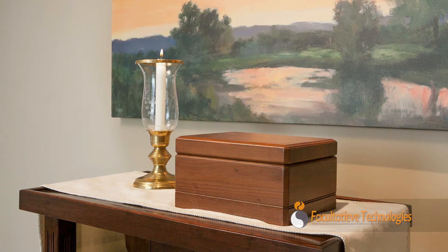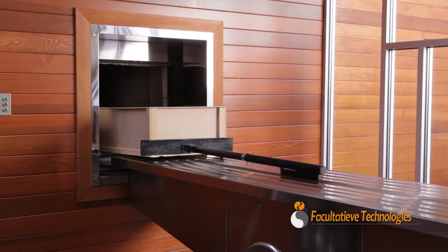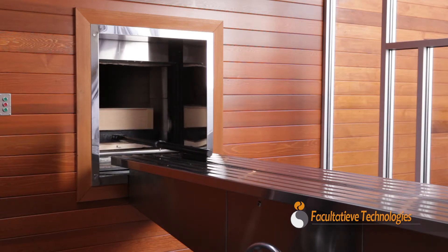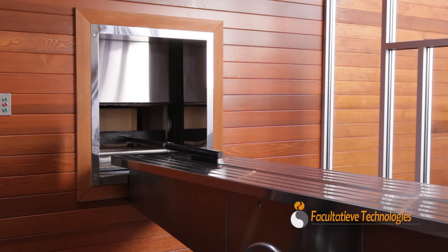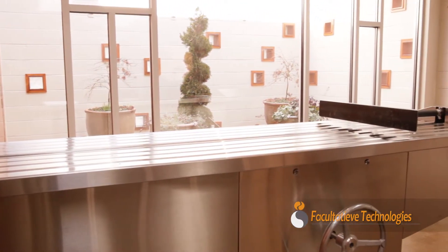We chose the FD2 retort because we had heard great things about it. We made a site visit to Shedding Funeral Home in Ohio and were very impressed by the efficiency of the equipment, the design, and the fact that it was very quiet and self-contained. Those things were important to us. The quality, even though it may have been a little higher in price than some competitors, we felt the quality and efficiency were a great value.